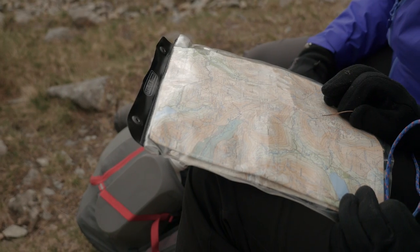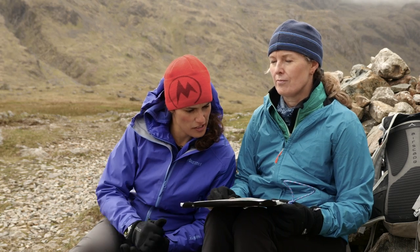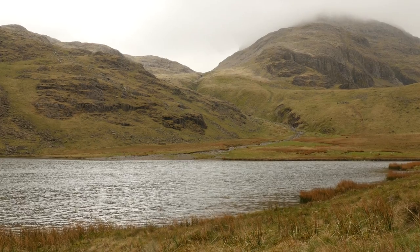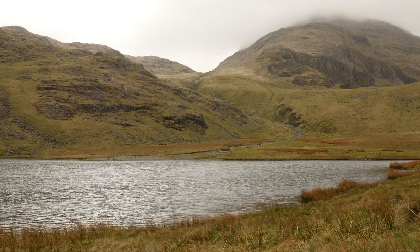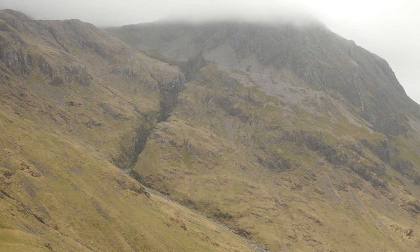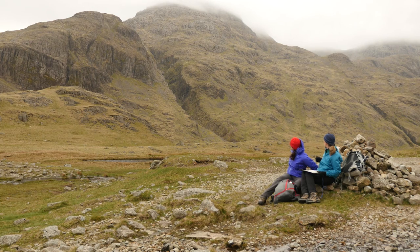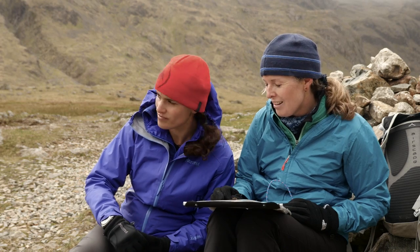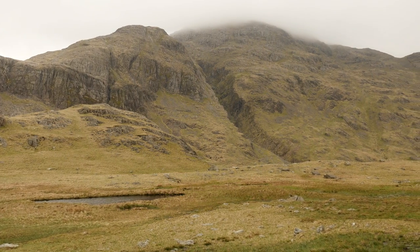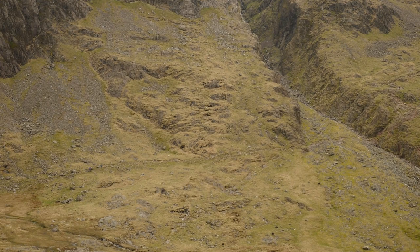Most people get to Scafell Pike coming from Wasdale, but we're coming from the other side — we've come up from Seathwaite. So we're here now at Sty Head Tarn, a major crossroads in the Lake District and a really atmospheric spot. You've got the great bulk of Great End behind us and then there's the barren stony hillside. It looks as if you couldn't possibly walk except with difficulty along that, but there is a little route just tracing its way across the hillside.